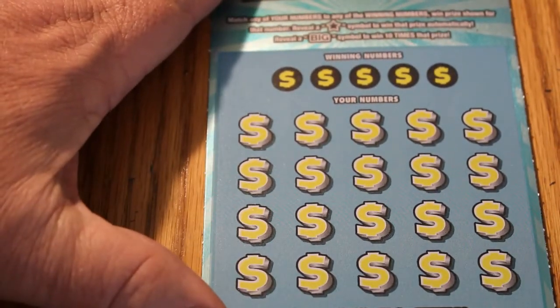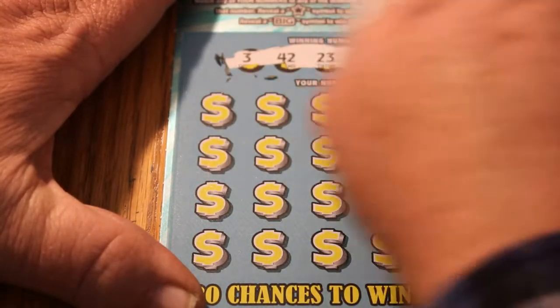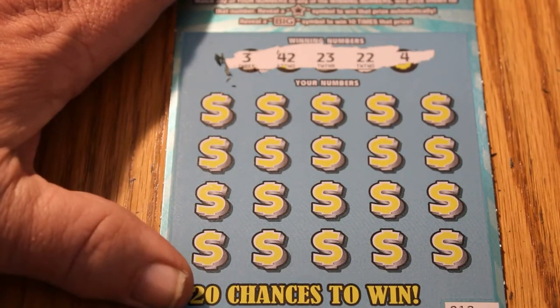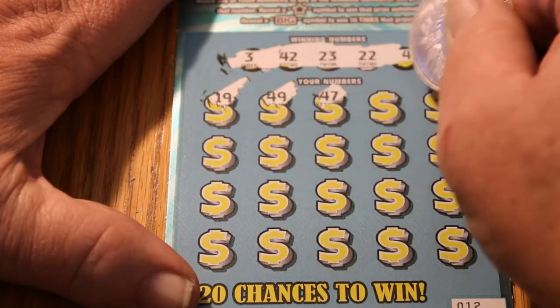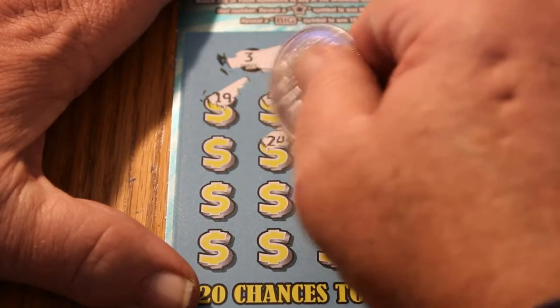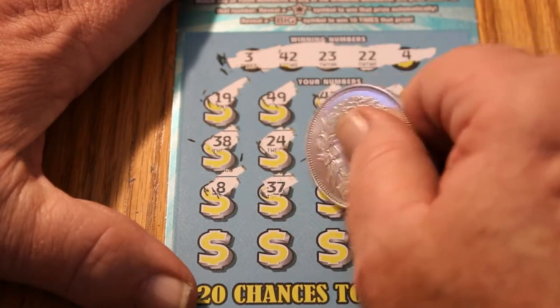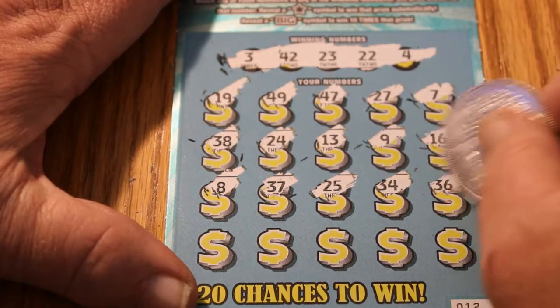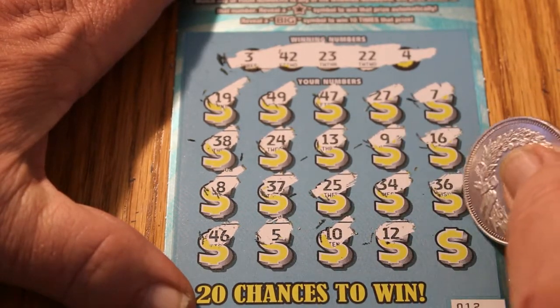I think we can leave the zoom right there because that gets the whole field anyway. Outstanding. Didn't expect to see that on this ticket. Numbers: 3, 42, 23, 22, and 4. 19, 49, 47, 27, 7, 16, 9, 13, 24, 38, 8, 37. Be nice to have a back-to-back, but I'm not going to get too greedy. Who am I kidding? Of course I'm going to get greedy. 36, 46, 5, 10, 12, and 32. It's a loser, but at this point I'm not really concerned.